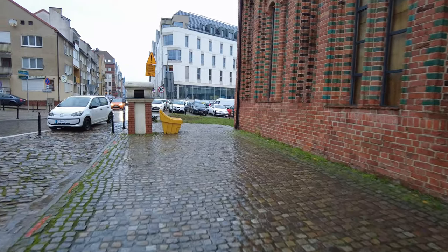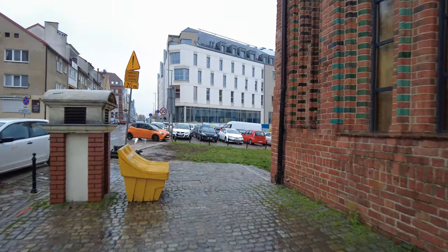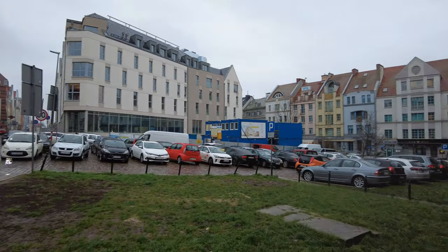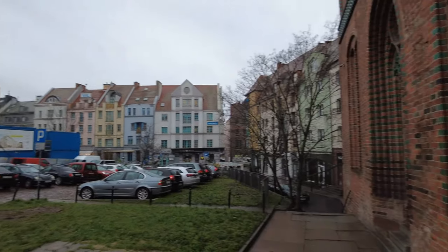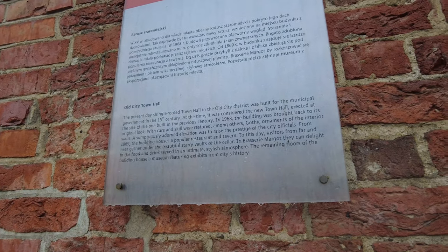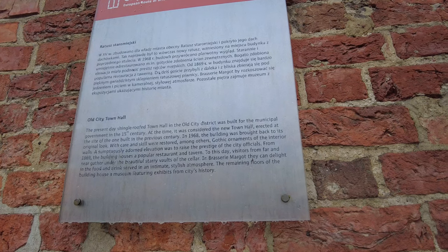Have I ever mentioned that I'm not real keen on cobblestone? Yeah, Eric, a hundred times. Okay, there are a few more buildings over here — those are cute. And what is this place? Old Town Hall building. Okay, so this is part of the main square.